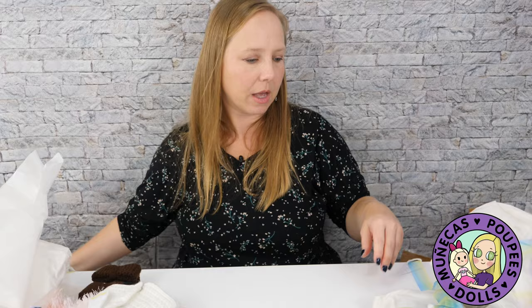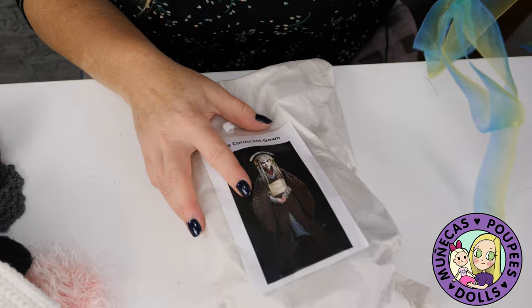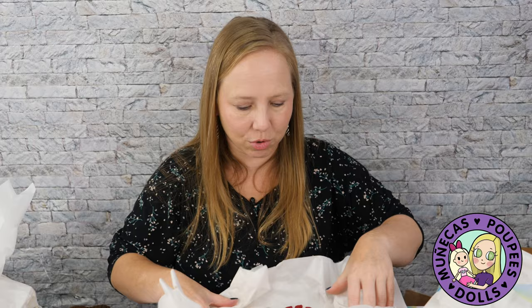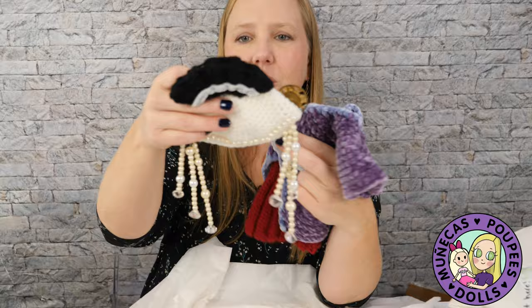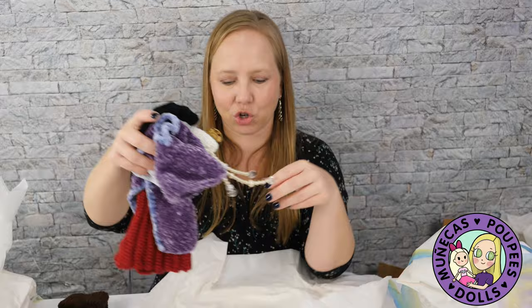And then we've got the Coruscant gown here. This is too cool — we have the whole wardrobe! Wow, this is like a really plush yarn here. We've got purple with a red underskirt and then a really intricate hat top. I love the way she's done that — that's really clever. Really clever the way she's got the changing hairstyles for Amidala.